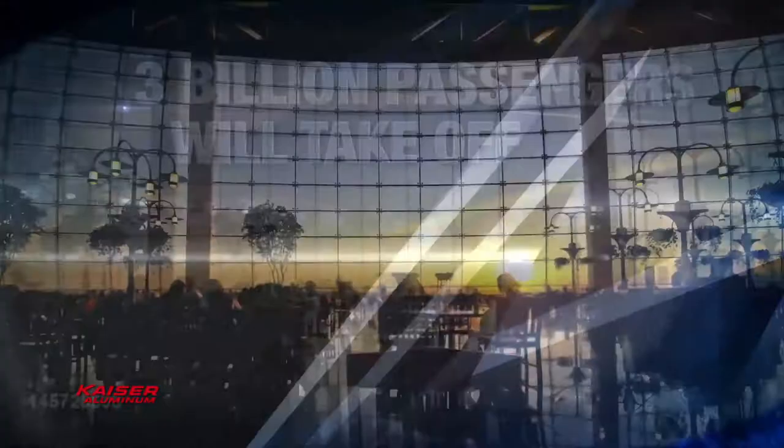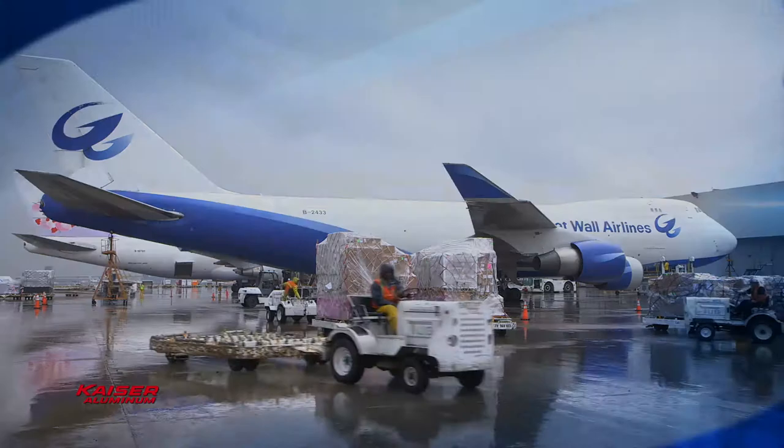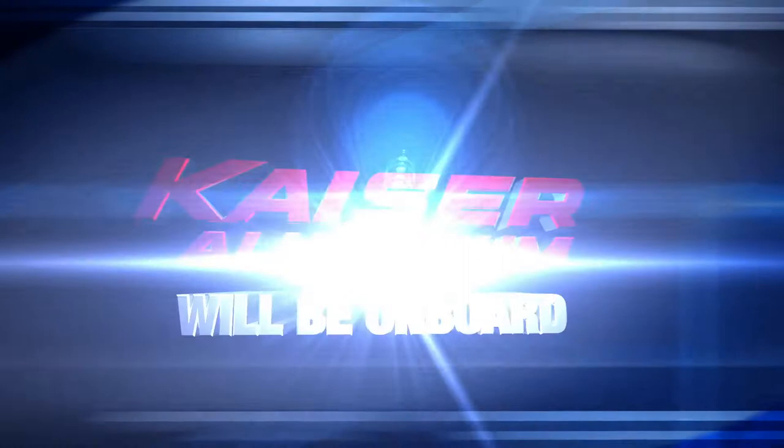This year, across the globe, 3 billion passengers will take off, 70 million tons of air cargo will ship, thousands of missions will launch, and Kaiser Aluminum will be on board.